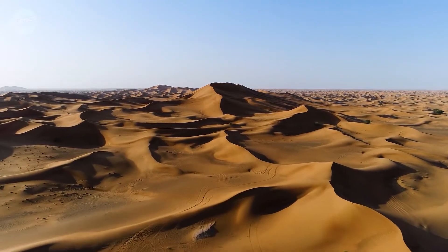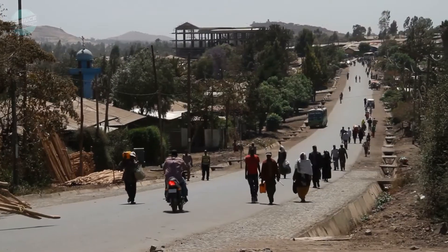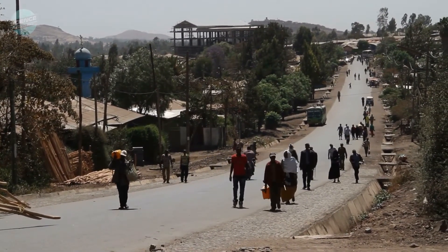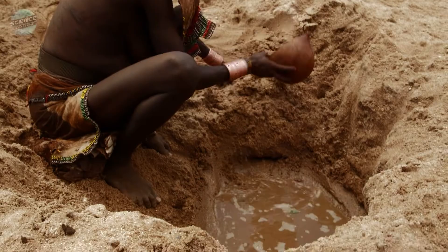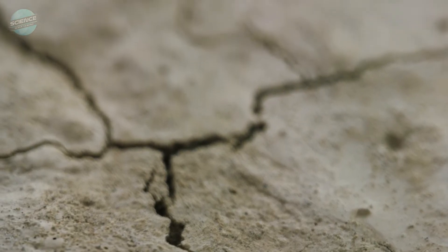Could new technology make potable water from desert air? In Ethiopia, where the drought is the worst in 40 years, people walk up to eight hours a day to obtain water, and some wells are running dry. Water scarcity is worsening as climate change progresses.